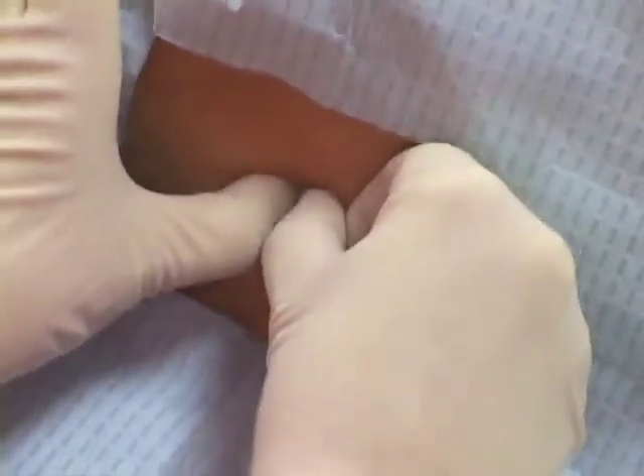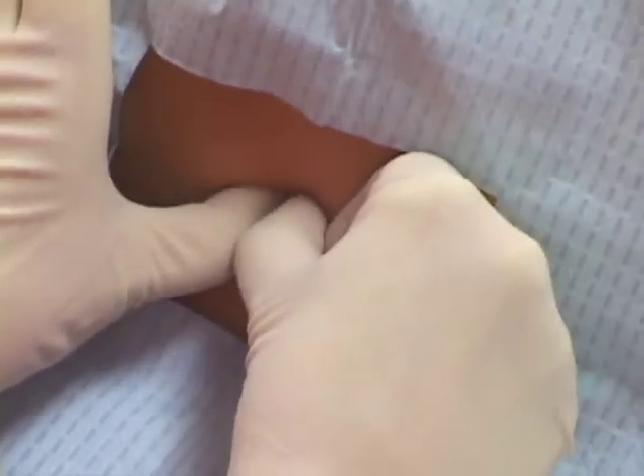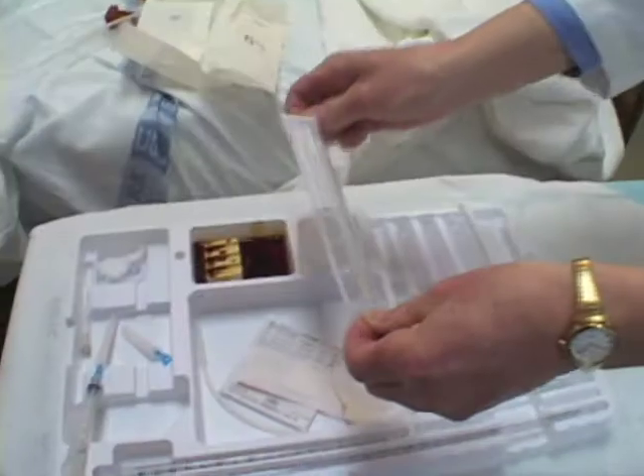I'm going to do the part that hurts just a little where I put the local anesthetic in. For most people, the only sting is that moment when the local anesthetic goes in, just like at the dentist. Once it's in, we're ready to insert the needle and collect cerebrospinal fluid.